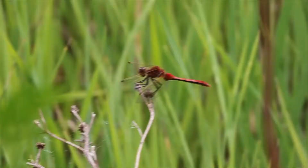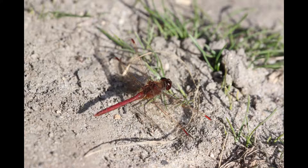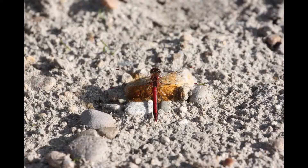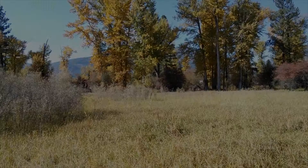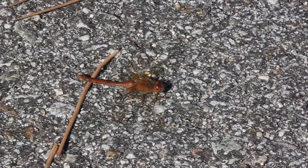Now look closer for the red colored dragonflies perched on twigs, on the ground, on rocks, and at and over wetland meadows consisting of sedges and cattails. We are most likely to find the auto meadow hawk.